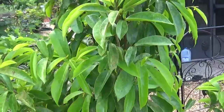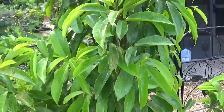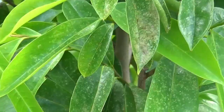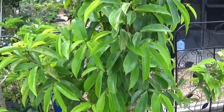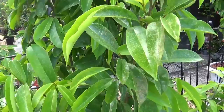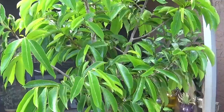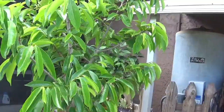This here is called a guanabana tree, also known as a soursop tree — depending on what part of the country or the world you're from, they have different names for it. I've had a little bit of success — I've had some fruit off of one tree, but during winter the fruit fell off. It's a very temperamental tree that does not like the cold. So we're still working on that.